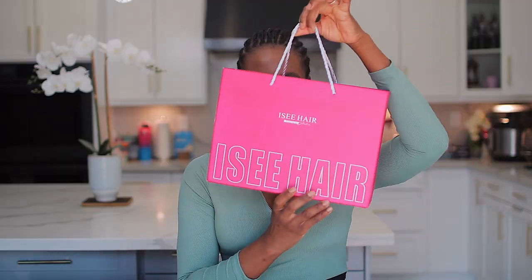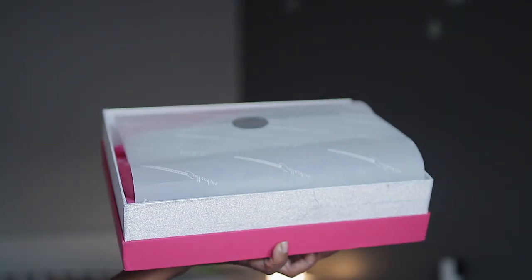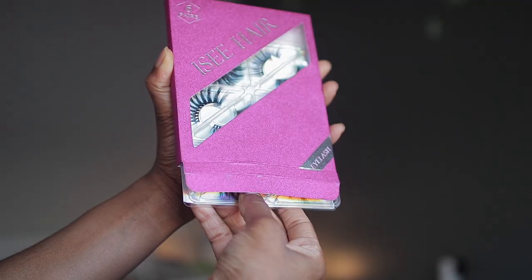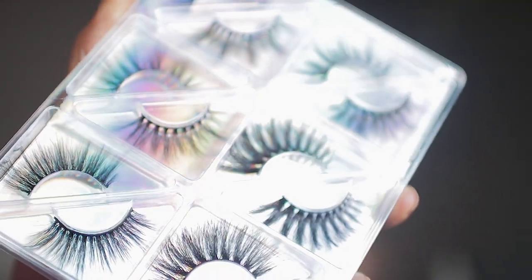Hey loves, we are back again with another video. This has to be the best packaged hair sent to me — the packaging is gorgeous. You guys already know I'm a sucker for pink. So we're going to be working with this hair. This is the box it came in and guys, this is giving luxury, it's giving premium. In here we have the wig as well as a tray of lashes — six pairs — and they are absolutely gorgeous.